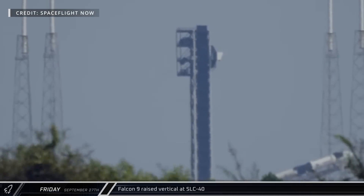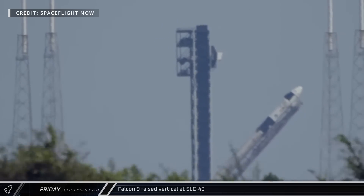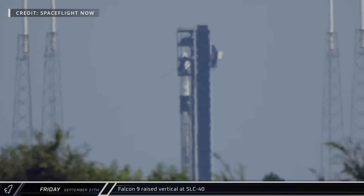Switching over to the Cape in Florida on Friday, ahead of the imminent launch of the Crew-9 mission to the International Space Station, Falcon 9 and Crew Dragon Freedom were raised vertical at Space Launch Complex 40.